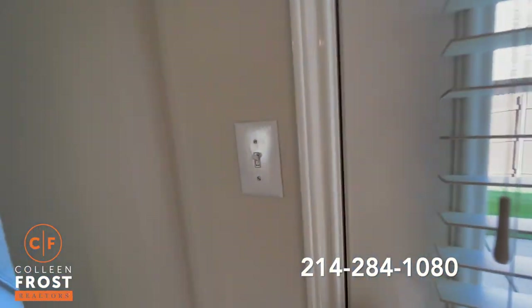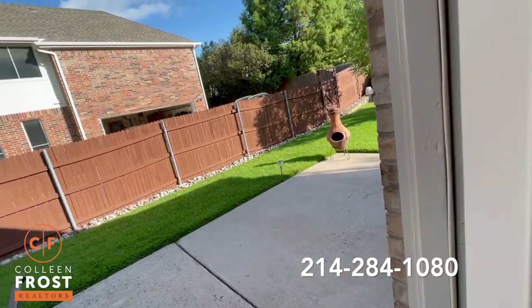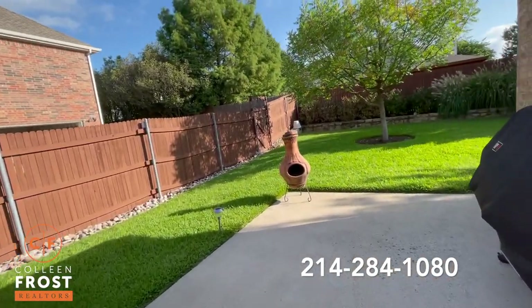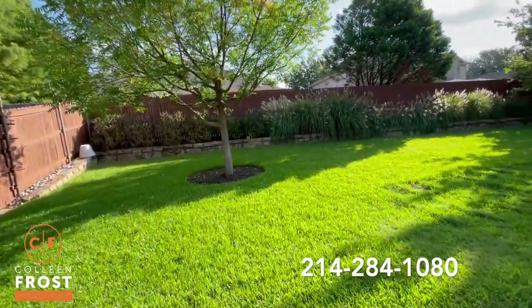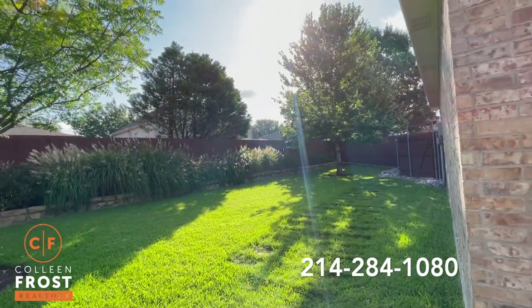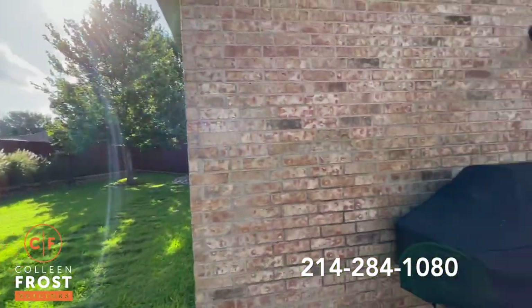Now let's check out your backyard. Beautiful rich St. Augustine grass. Absolutely love it. So quiet. Great size patio.